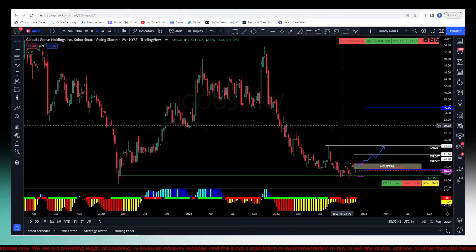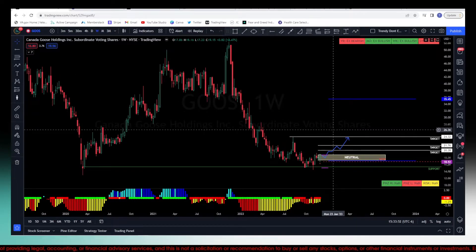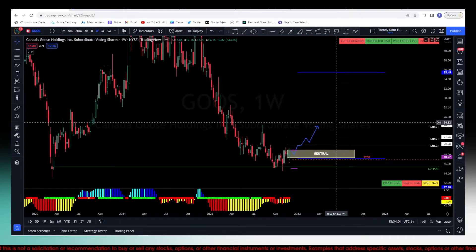Hey everybody, welcome back. Let's go ahead and look at ticker GOOSE, G-O-O-S. What I'm doing is looking for inside and up formations. This is a double inside up on the weekly, it's just getting started. We're anticipating the move — it's not necessarily creating that strong demand I'm looking for, just looking for the formation to play out.